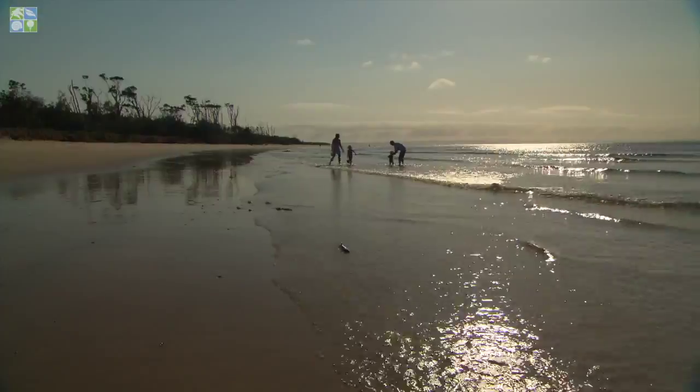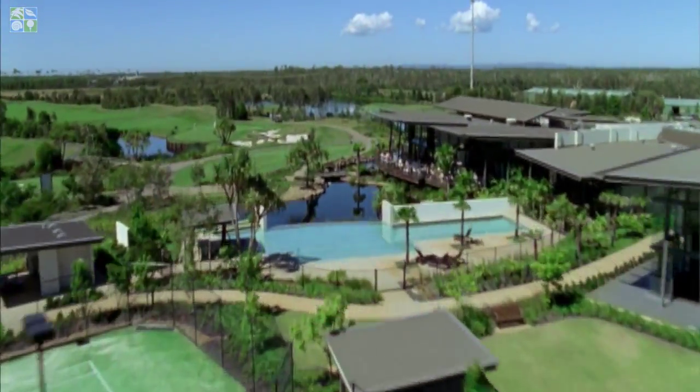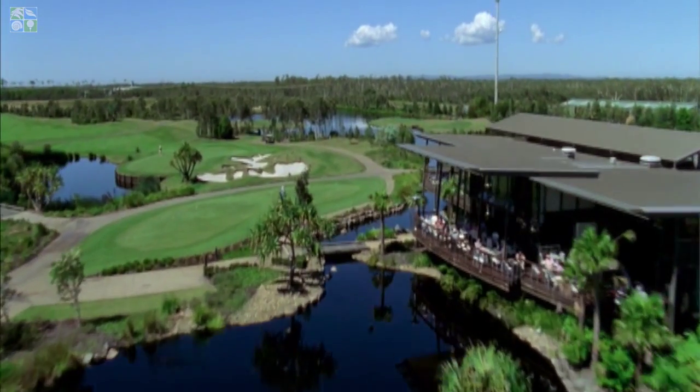With beaches, marina, boating, golfing and dining, the choices are absolutely endless. Phone to arrange an inspection today.